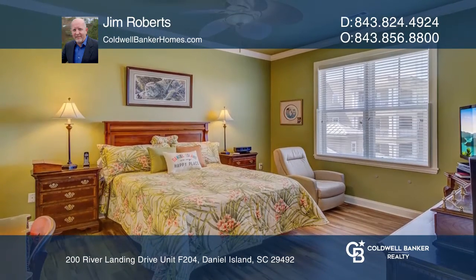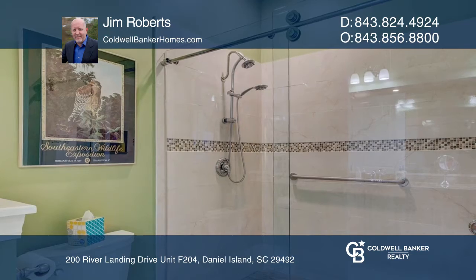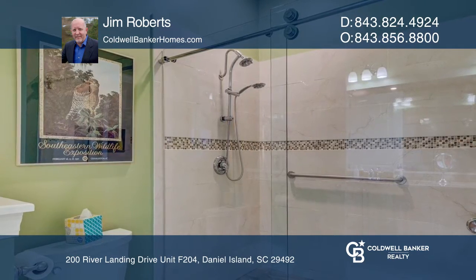The master bedroom shares the view, and the remodeled master bathroom has a large curbless shower, raised vanity and granite countertop. There is also an office that could serve as a bedroom.